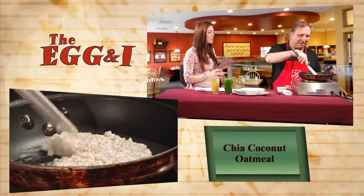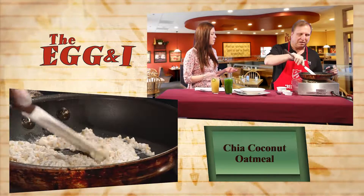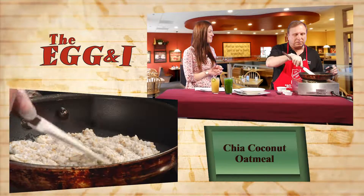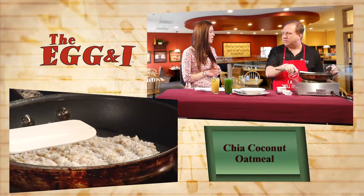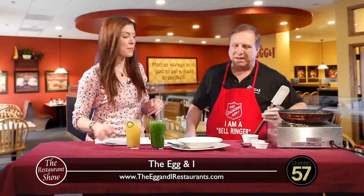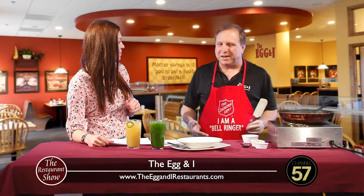Is this one that you don't have all the time? Is this sort of a special item? Right, this is one of the LTOs. We've been running this about five weeks. It must be doing well. So it's going to end soon, and then we have the new ones coming in, which I'll talk about in a little bit.